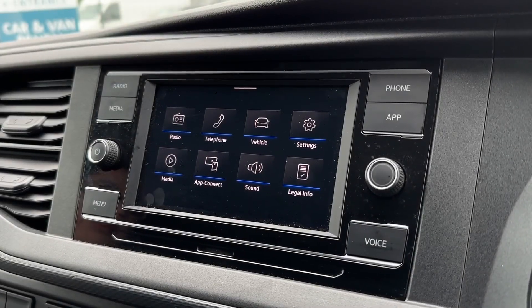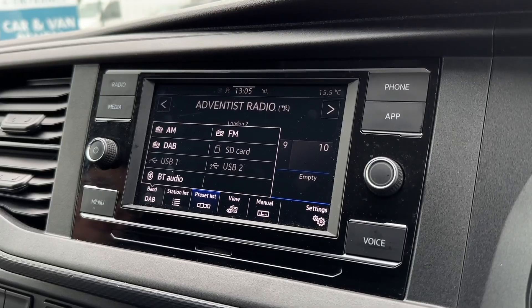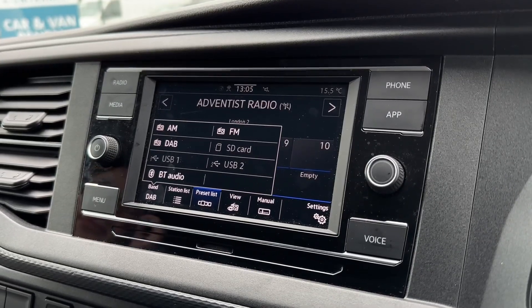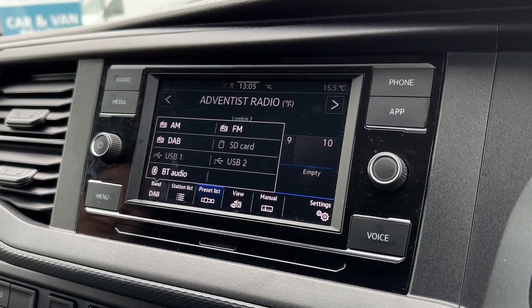On to the main media screen, you've got a multitude of options available here. You've got AM, FM and DAB radio offering stations from across the country, as well as the USB, SD card reader and Bluetooth audio for personal streaming.